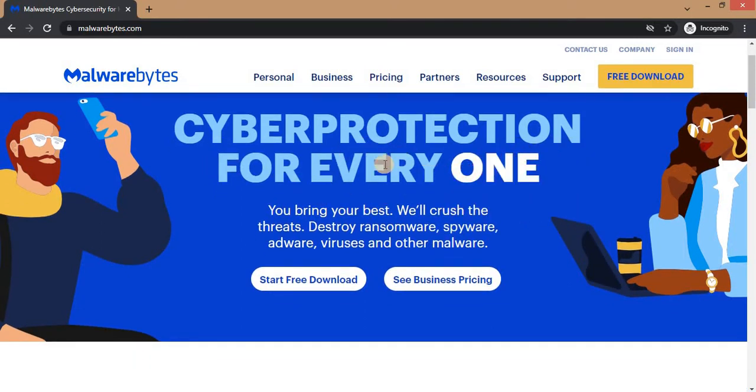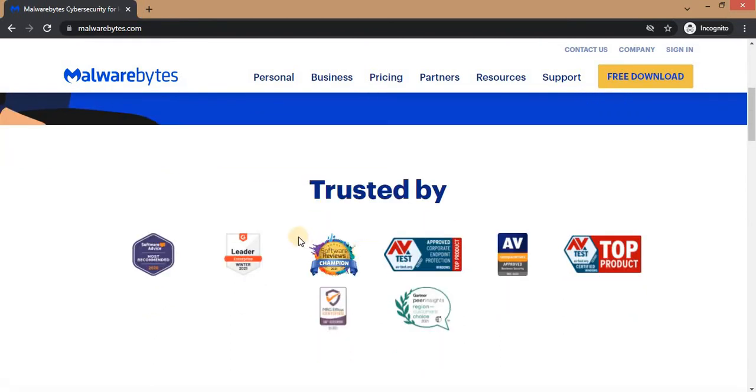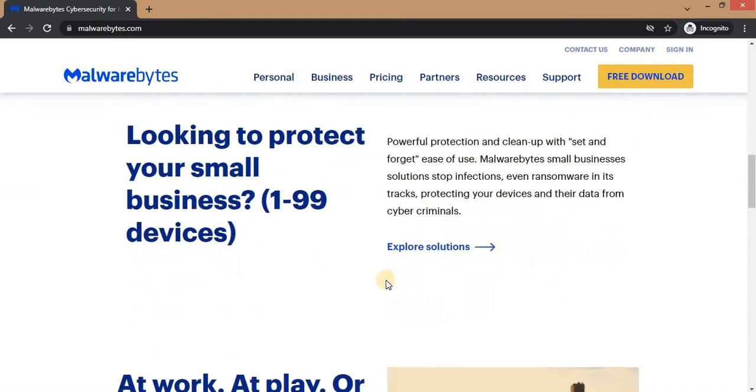On the home screen, the first thing you'll find says 'Cyber Protection for Everyone.' What this means is that regardless of how you want to use it — whether you're running a business, a company, or want to use it personally — you can make use of Malwarebytes. It says 'you bring your best, we'll crush the threats, destroy ransomware, spyware, viruses, and other malware.' It is trusted by some top companies in the world, as you can see right here.